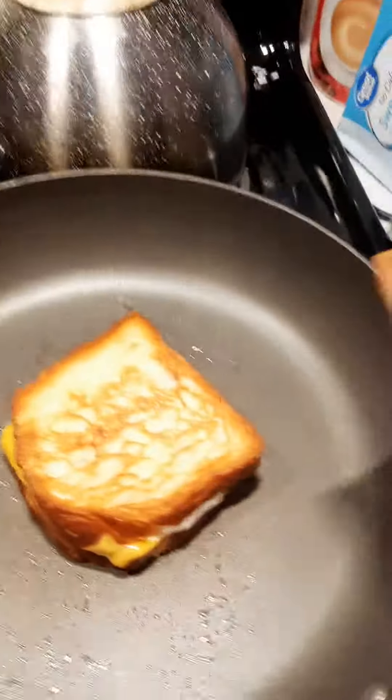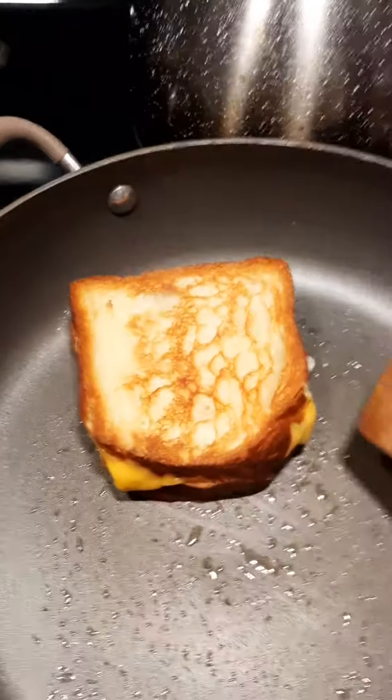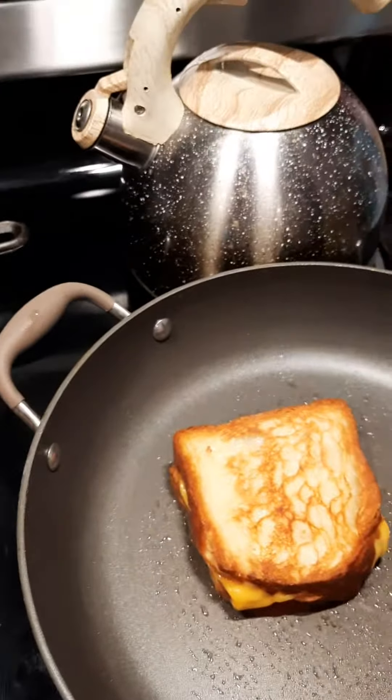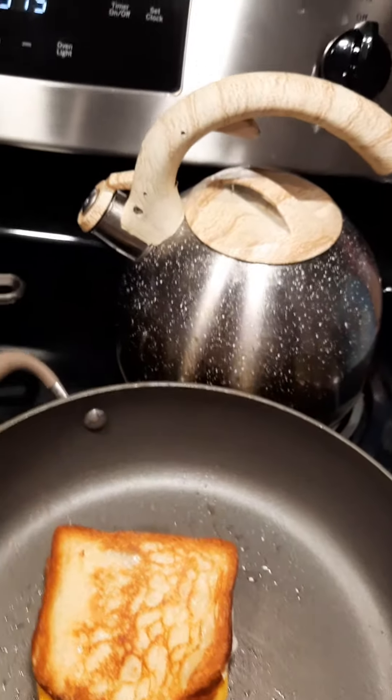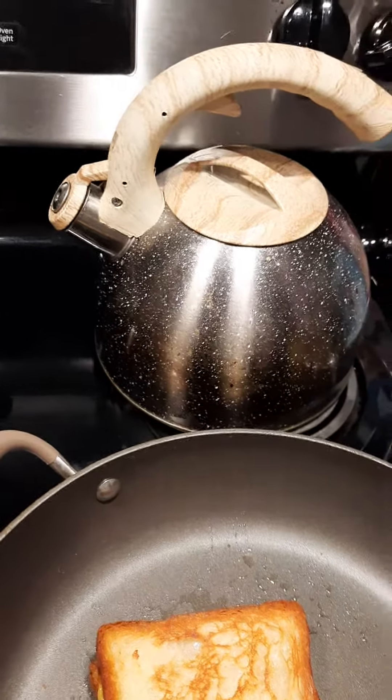This really looks good, look at that. And you might say, why are you using this wooden spatula? Well, you know why — because I got my dishwasher going, and my plastic spatula for this Teflon skillet, that's where it's at.